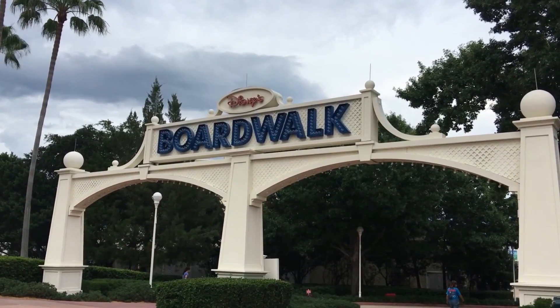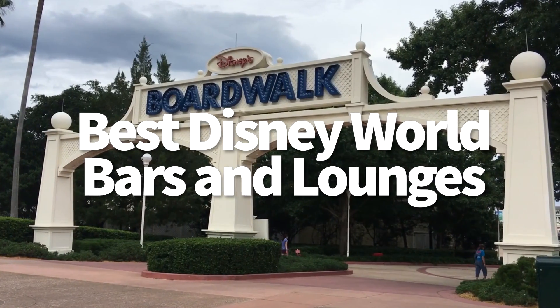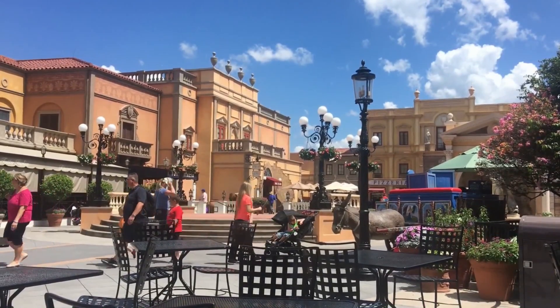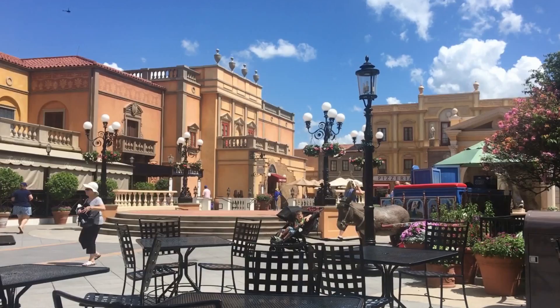Hello everyone, my name is Joey, here for DFB, and today we're going to talk about Disney World bars and lounges, one of my favorite topics to discuss. I've got about 15 that I want to tell you about — favorites on property — and I can't wait to share them with you, so let's get started.